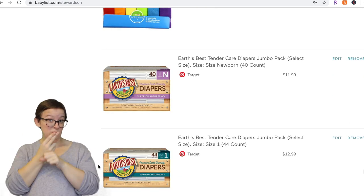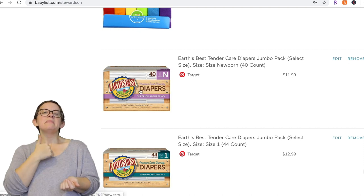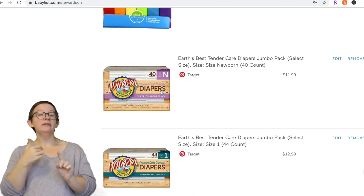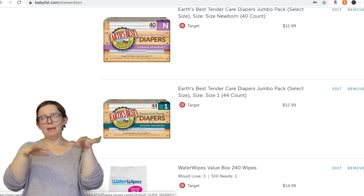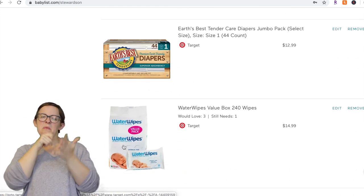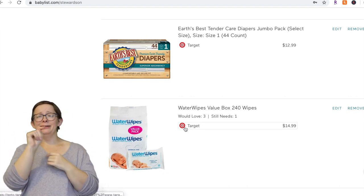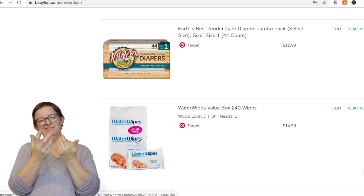Diapers — definitely put them on your registry if you're using disposables. I'd get maybe one or two packs of newborns, because you don't know what size your baby will be when they come out. Size one is usually a safer bet. These are Earth's Best, which I got for environmental reasons, but any brand is fine. Water wipes — I would not put these on my registry. They're great but so expensive. You can get cheaper ones from your local store, like Target brand or Wegmans brand wipes, and they work just as well. Save your money.